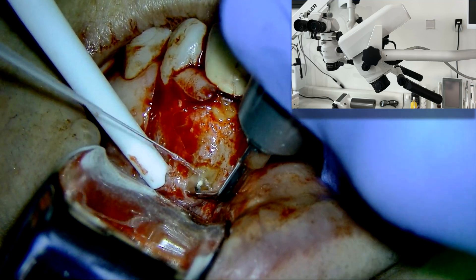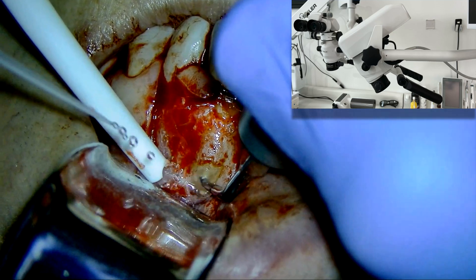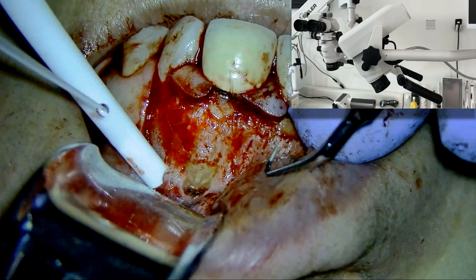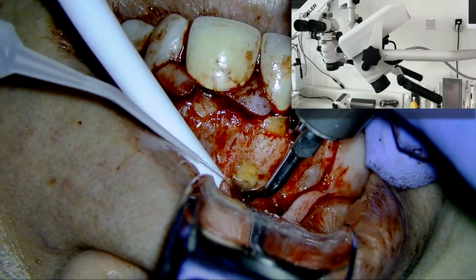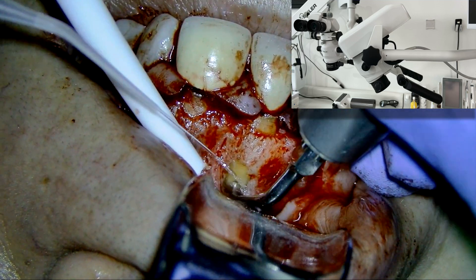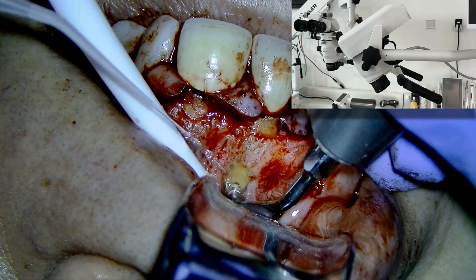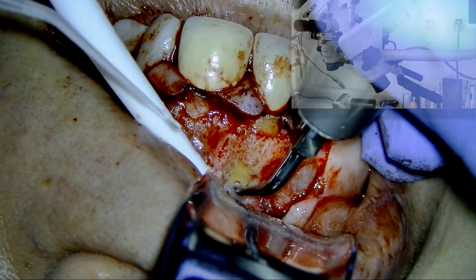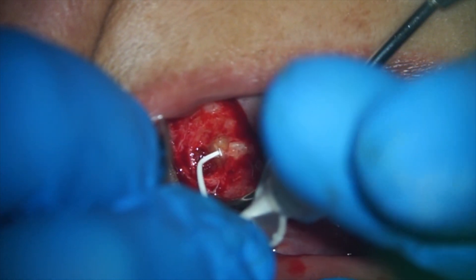With the 3D microscope it is possible to obtain direct vision for almost every procedure. You just need to properly angulate the head of the microscope — you will have a lot of freedom of movement because of the design of the microscope and you just need to get adapted to it. You will be able to do retro preparations, retro obturation, and even work with direct vision on teeth located in the upper maxilla.